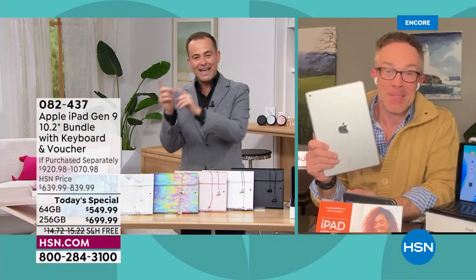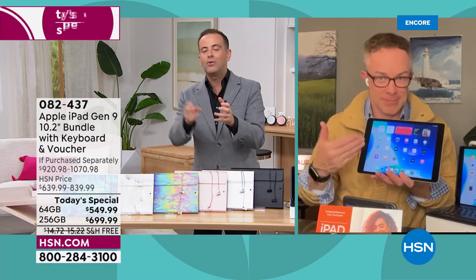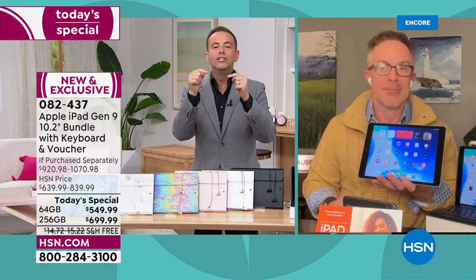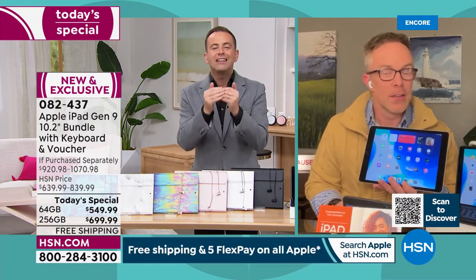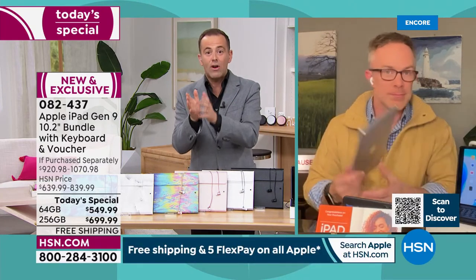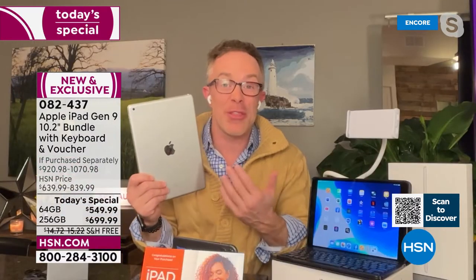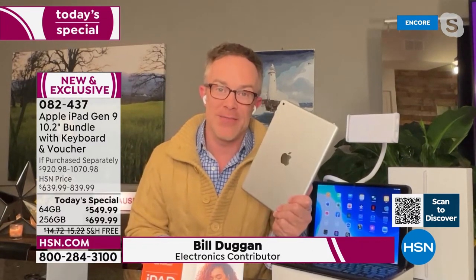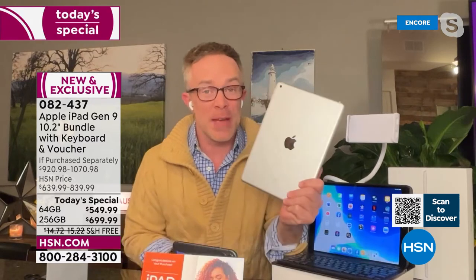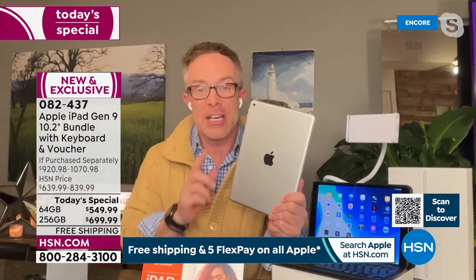It feels like only yesterday we were in the middle of December — we launched this today's special, it sold out in the blink of an eye. We just got them back in stock, and we are one of the only retailers in America to have these in stock ready for delivery right now. We're definitely one of the only retailers that gives you 30 days to make sure this works for you, because Apple is an investment — but it is an investment in quality.